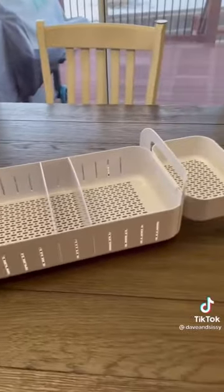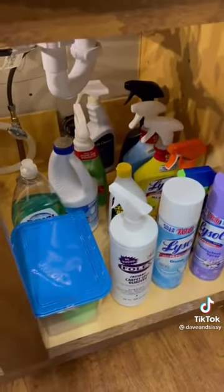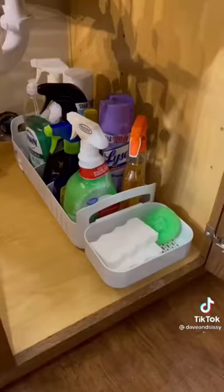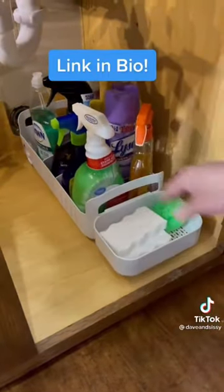This may be one of the best under-sink organizers you'll ever see. If you struggle to reach that product under the sink that's been pushed to the back, then problem solved. No assembly required, which was nice. It holds up to 30 pounds, has adjustable dividers, and it rolls out easy. Load this caddy up and roll it out to get to the product you need. This one is a big-time winner.